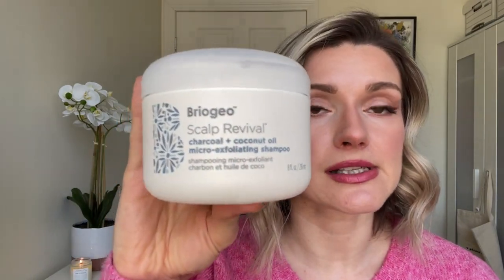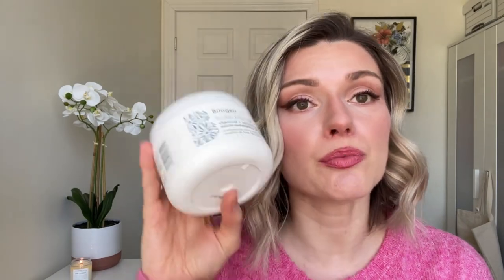If you have oily hair, I would recommend doing some sort of exfoliating scrub for your scalp once a month. The one I use is by Briogeo — the Scalp Revival charcoal and coconut oil exfoliating shampoo. It has little exfoliating charcoal pieces in it and smells minty. You don't put this throughout your whole hair — just on the scalp, rinse it, and then go in with a shampoo. I use it once a month to get rid of buildup on my scalp.